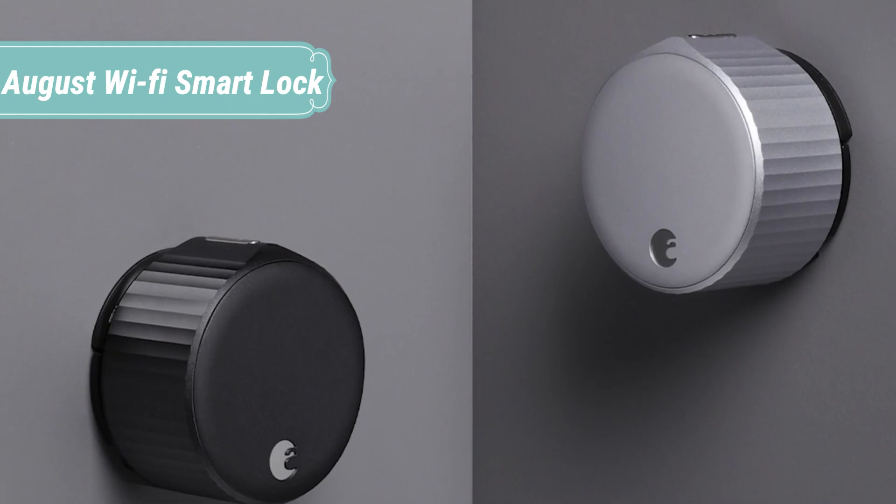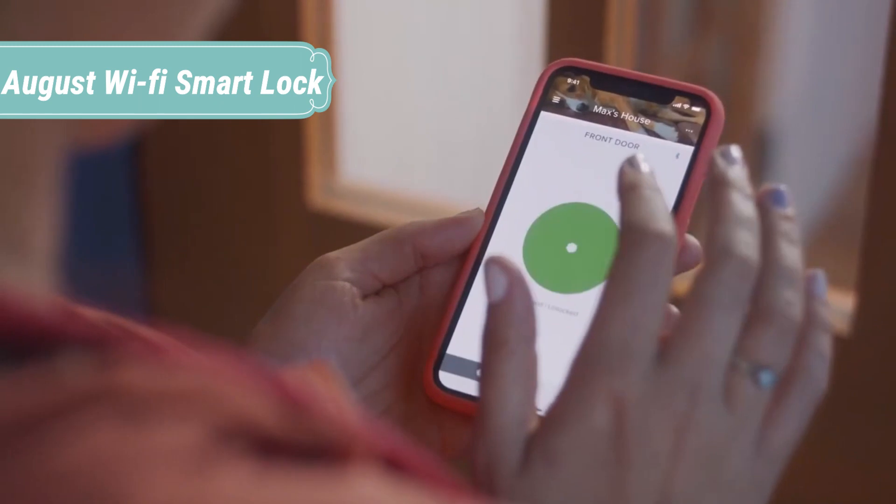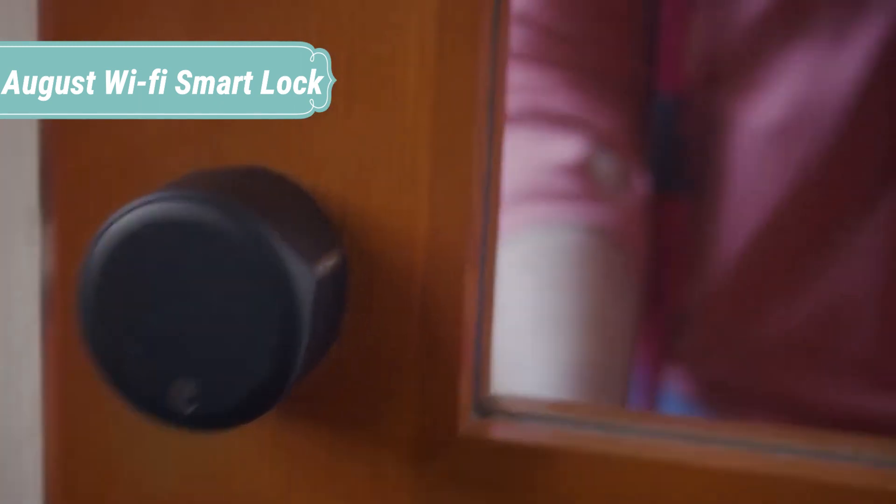Send secure keys to friends, family, or people you trust instantly, all from the August app. Never hide keys again or worry about who has a copy.